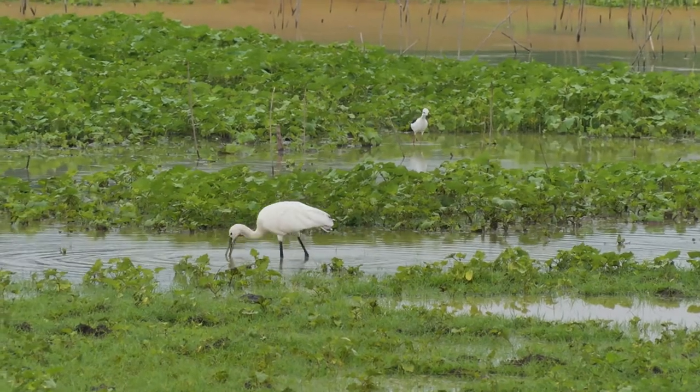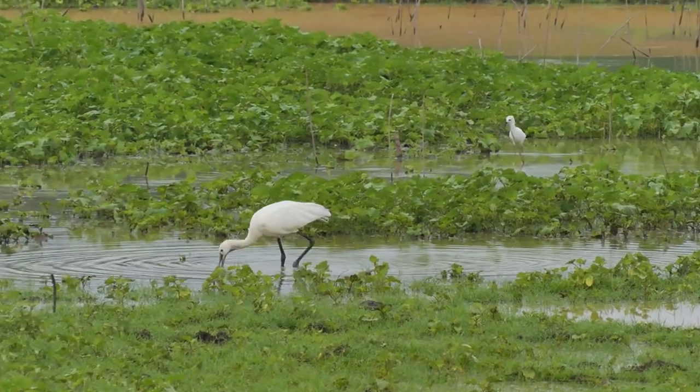And for vigilant birders, unusual water birds sometimes make an appearance.